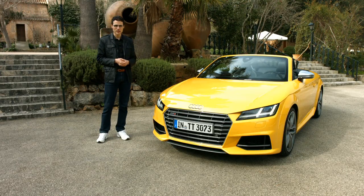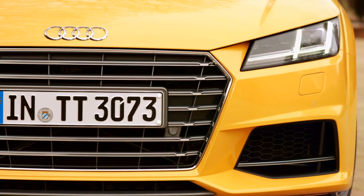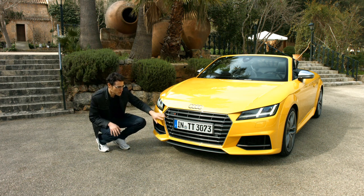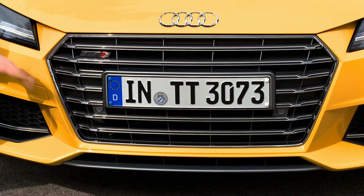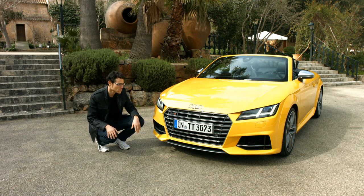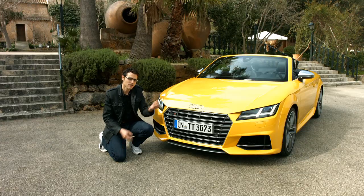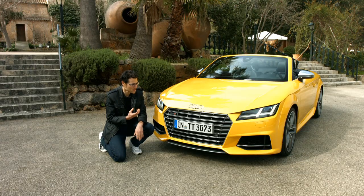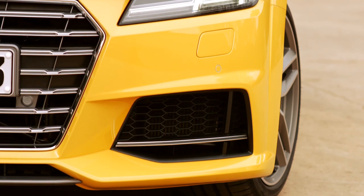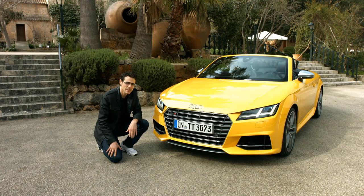We can directly start with the exterior. Here we have the optional matrix lights, quite impressive, and they fit into this new design scheme which is kind of sharper in comparison to the second generation. The TTS especially has this very huge front grille and also got this aluminum look here to make it brighter and more aggressive. What accounts for all coupé and convertible versions — normal TT and TTS Roadster — is that the Audi rings moved up to the hood, a resemblance to the Audi R8, making the TT a little bit more mature. We also got bigger air intakes in the lower part for a more aggressive look.